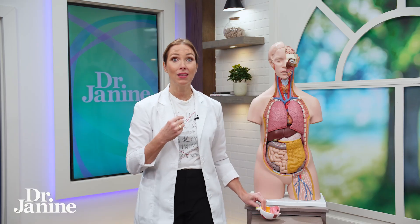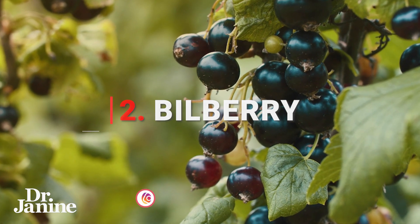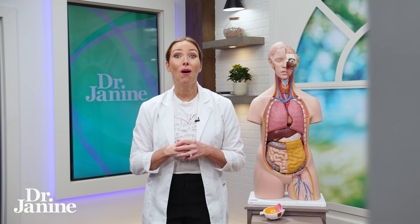Number two is bilberry. Bilberry is an herbal medicine that has been used for centuries in Europe to protect the eyes and provide a lot of antioxidants, which is amazing for protecting from free radical damage and of course that's going to help to increase vision. And number three is palming.